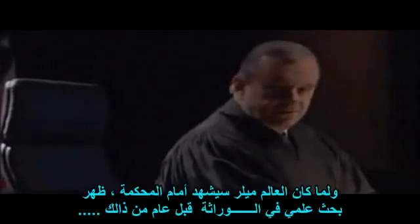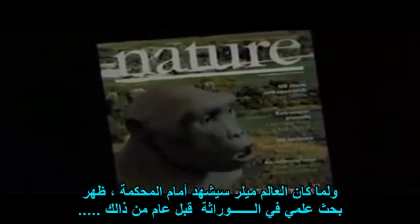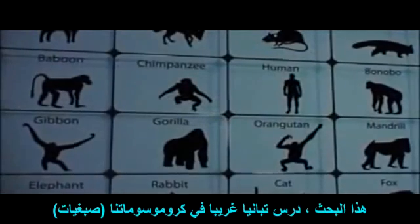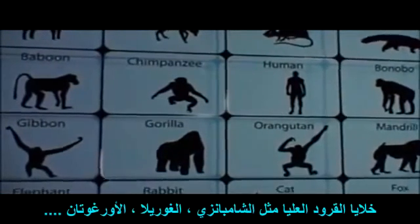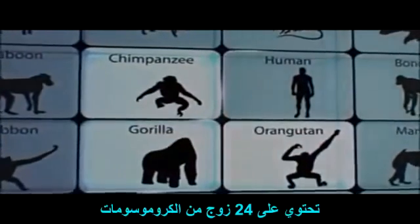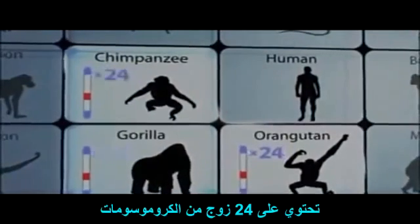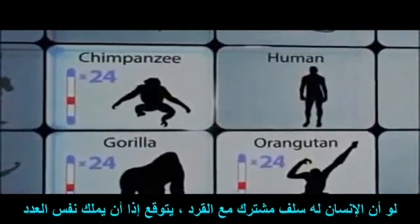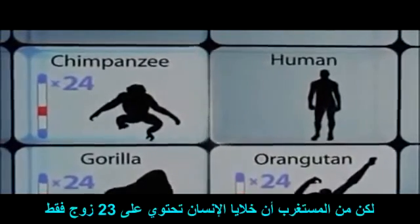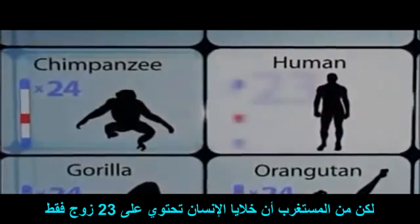A genetics paper published less than a year before the trial confirmed what has long been the most inflammatory part of Darwin's theory: the common ancestry of humans and apes. That paper explored a curious discrepancy in our chromosomes. The cells of all great apes — like chimpanzees, gorillas, and orangutans — contain 24 pairs of chromosomes. If humans share a common ancestor with apes, you'd expect us to have the same number. But surprisingly, human cells contain only 23 pairs.